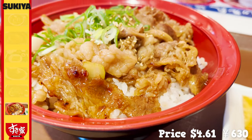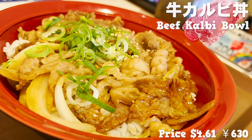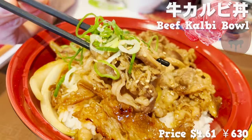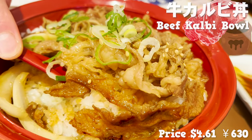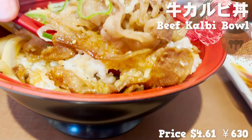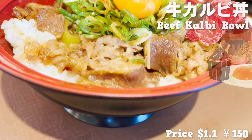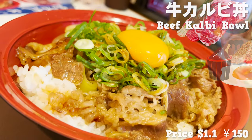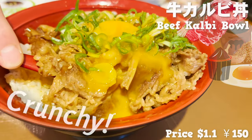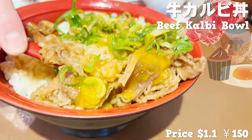The fifth dish is the beef kalbi bowl. The beef is grilled with a sweet sauce and served on rice. You can smell the sweet sauce — the beef is tender and melts in your mouth, and the fat spreads through your mouth. I can eat the rice soaked in sweet sauce endlessly. The green onions and sesame seeds add a nice accent. I also recommend topping it with green onions, egg, and gochujang sauce. The sweet and spicy green onions and egg yolk go great with the beef, making it creamier and tastier. It's thicker than a standard beef bowl, so I recommend it to those who like strong flavors.